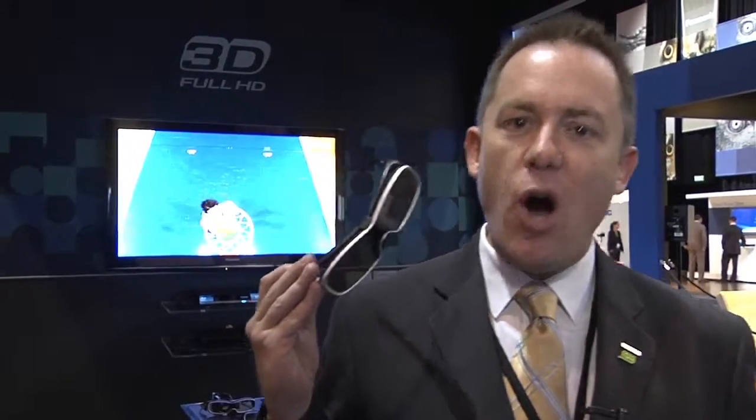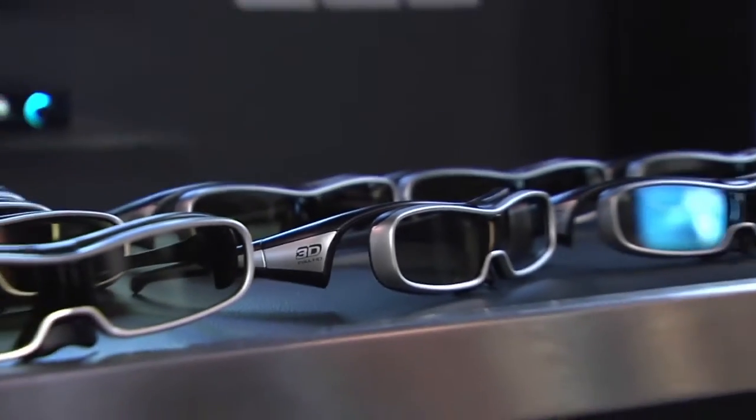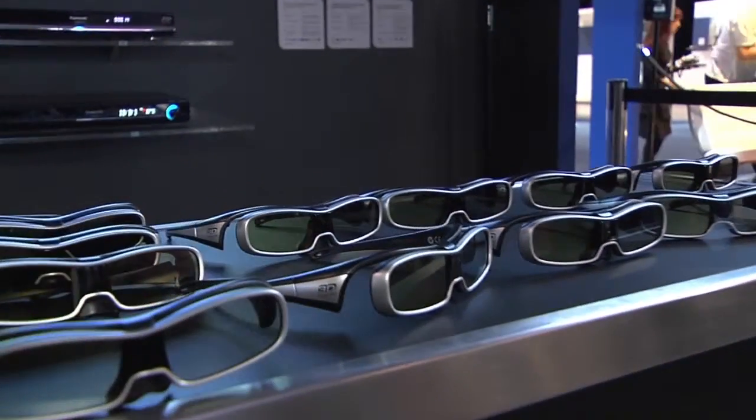You then wear a set of Panasonic high-precision 3D eyewear, which synchronizes with the television and delivers that slightly different frame into the left and the right eye. Your brain then reinterprets that as a wonderful full high-definition 3D image, and it's a wonderful immersive experience when you see it for yourself.